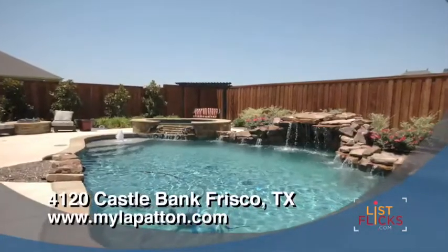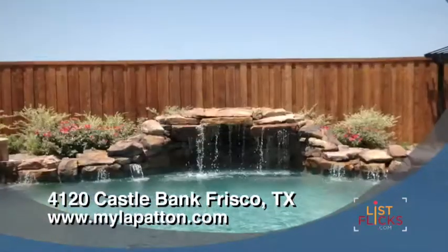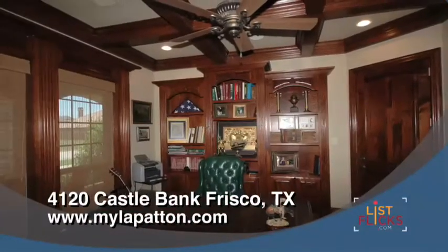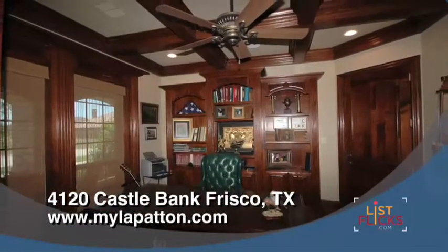One's eyes are immediately drawn to the luxurious pool and stone waterfalls. The study library offers rich wood paneling and built-in bookcases.